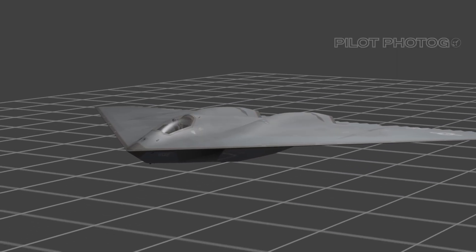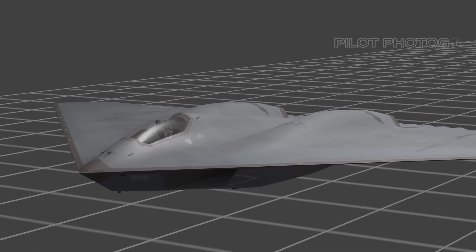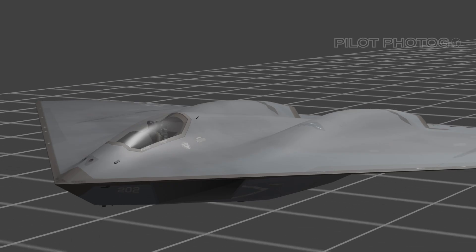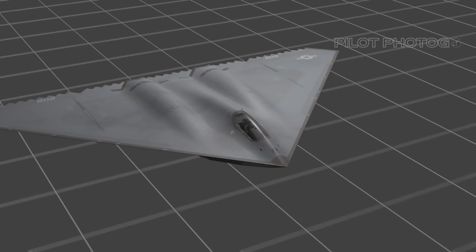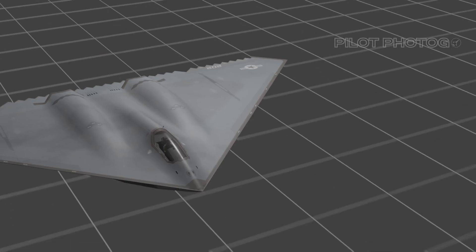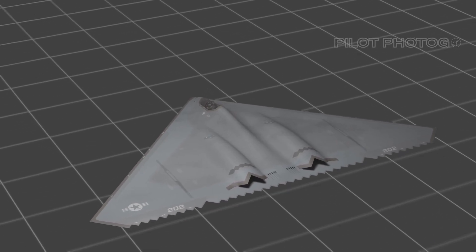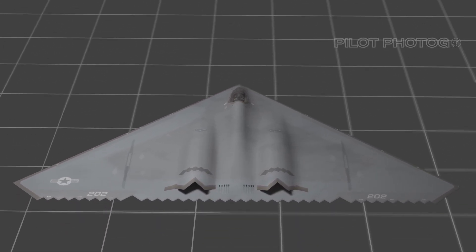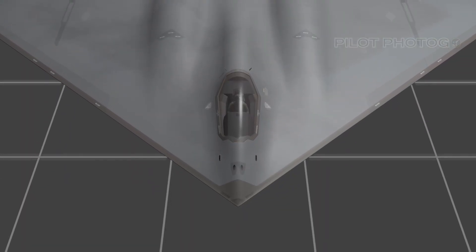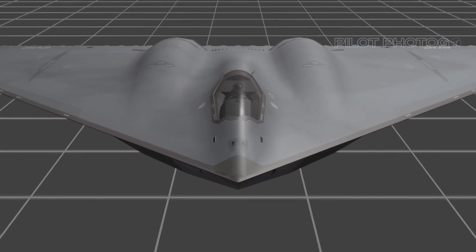The first thing you likely notice about this concept A-12 is the single crew member. While this at first seems counterintuitive, we are taking clues from today's Joint Strike Fighter, better known as the F-35. The A-12 was intended to make use of what we now call sensor fusion, so we decided that a single crew member would be sufficient. Had development continued with the A-12, it would have overlapped the JSF's development timeline, meaning the A-12 could have been operational in the early 2000s with similar tech that the F-35 has today.